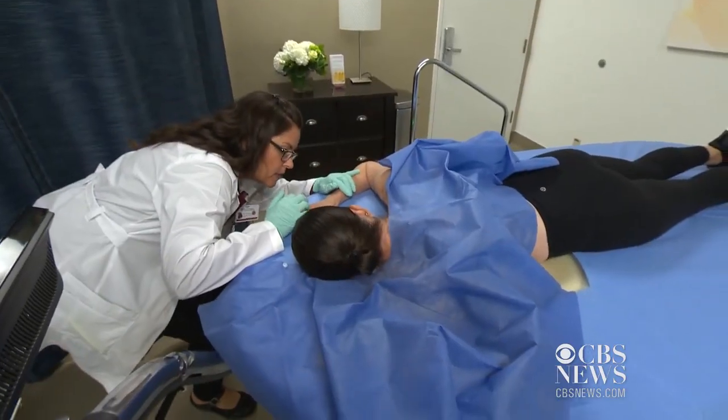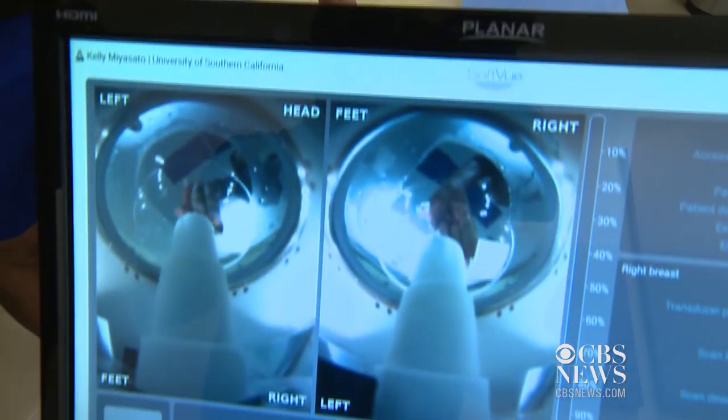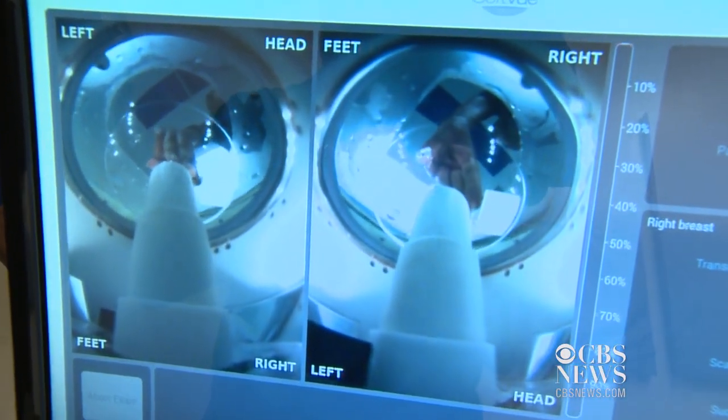The patient lies on their stomach, and the breast is placed into a warm water bath. In two to four minutes, the machine scans the entire breast using sound waves. There's no radiation exposure, and there's no compression of the breast.